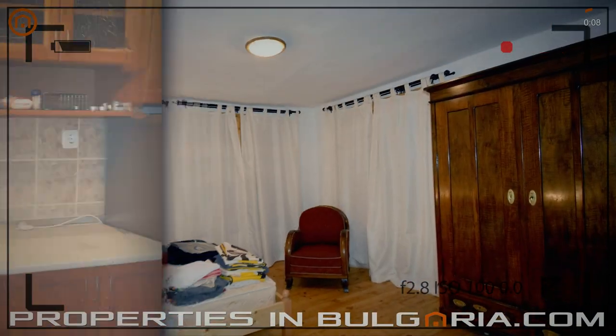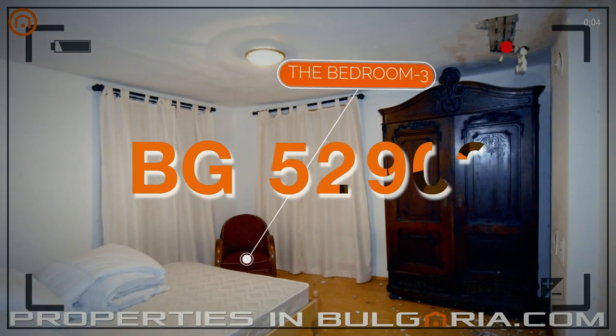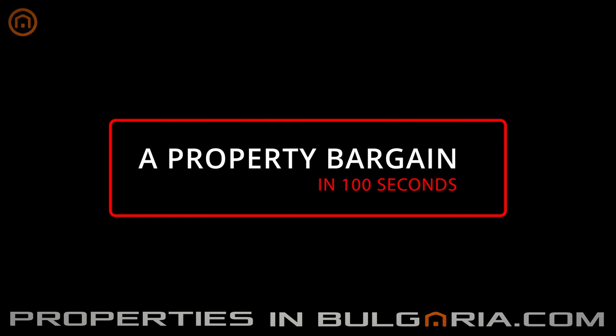A large garden of nearly 7,600 square feet comes freehold with the property. You can find this and many more offers on our website, PropertiesInBulgaria.com, a service of EasyBG, the best UK-BG property specialist since 1998.